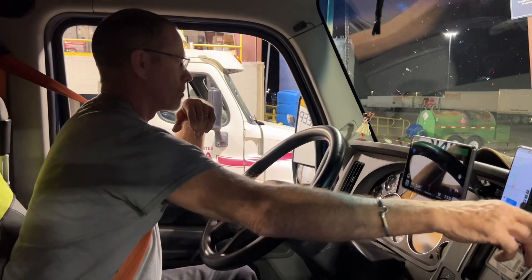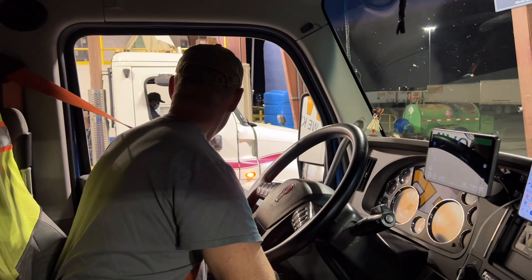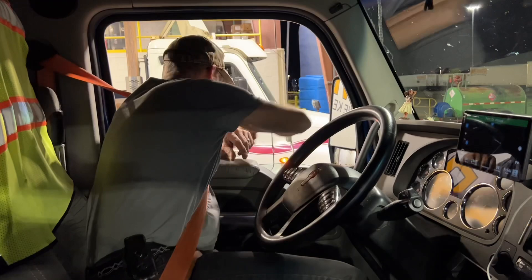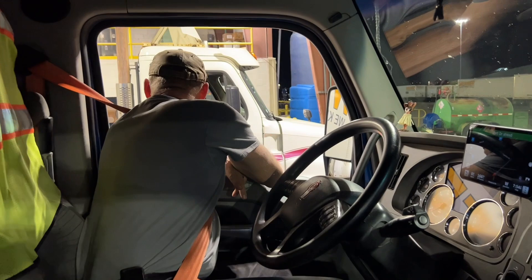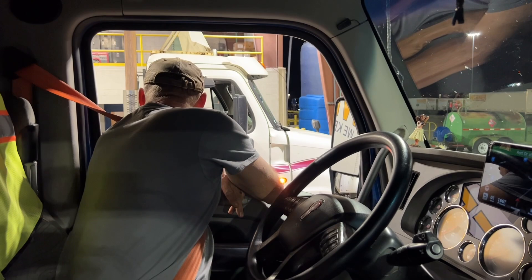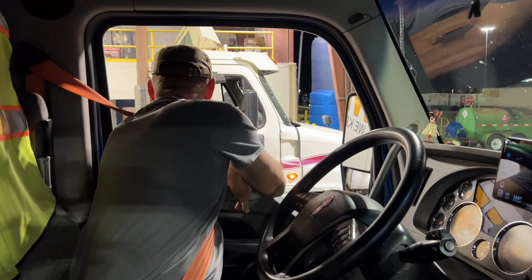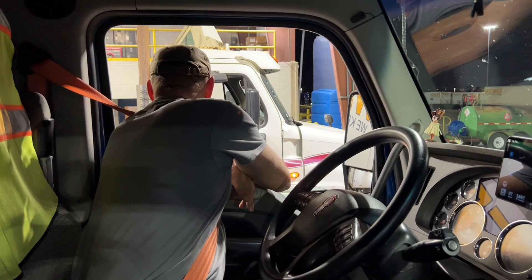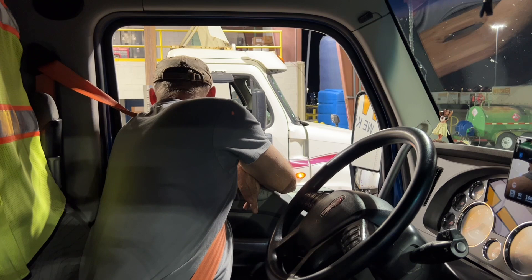We've been having problems with the tablet — sometimes it kicks out in the middle of the inspection. It might need a restart. I've never been here before and haven't seen this at any other terminal. So what are you inspecting for? The lights — they all have to be on. Also checking for trailer damages, tires, and making sure everything is secure.